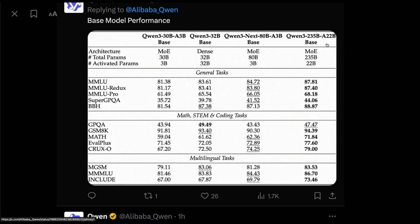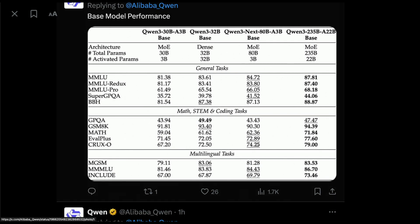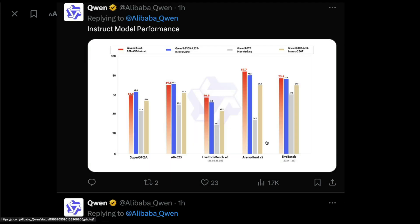We also have the Qwen3 235 billion large model for comparison. On MMLU, Qwen3 Next 80B scored 84 while the largest model scored 87 — quite close. On MMLU Pro, it scored 66 versus 68. On GSM8K for math, the model scored 90 while the larger model scored 94. Across other benchmarks the base model is decent enough.